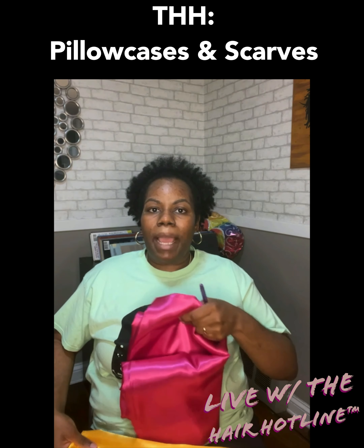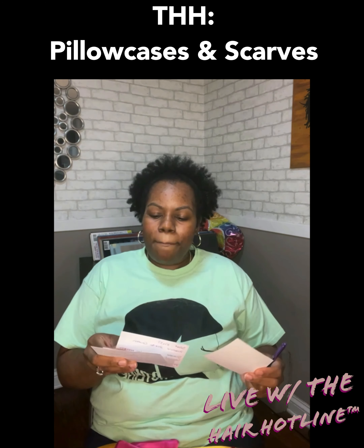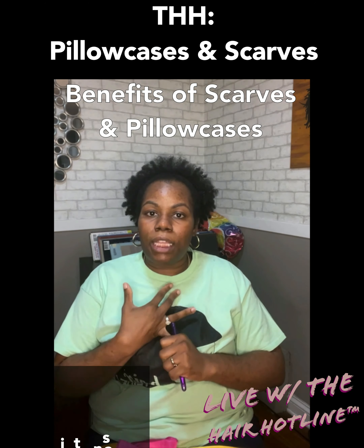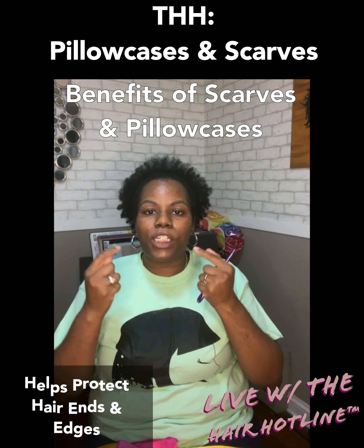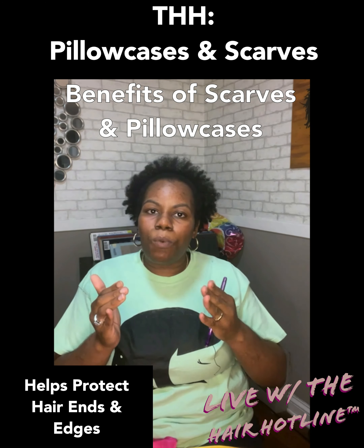Last week we talked about making sure you're protecting your ends at night and protecting your hair in general. Having a scarf or a pillowcase helps maintain the moisture balance of your hair. It helps protect the ends of your hair as well as your hair's edges. When we sleep on typical cotton pillowcases...